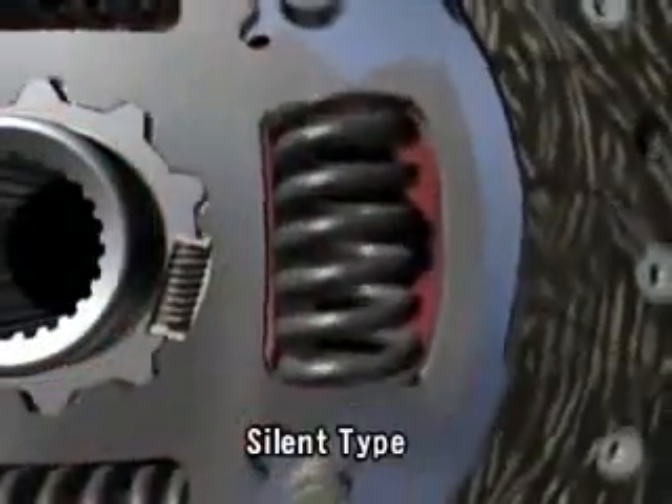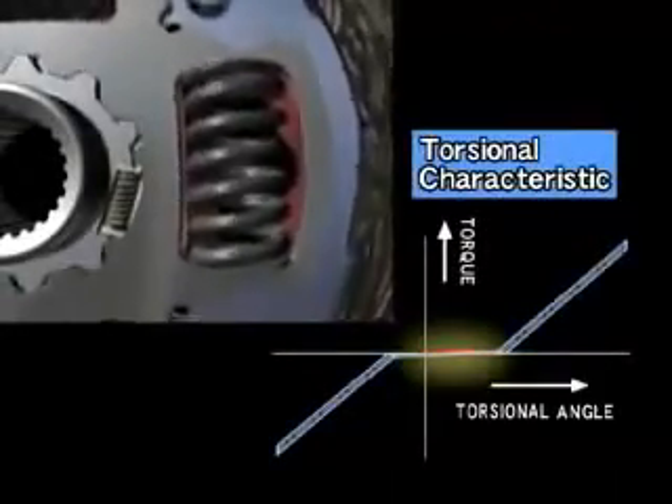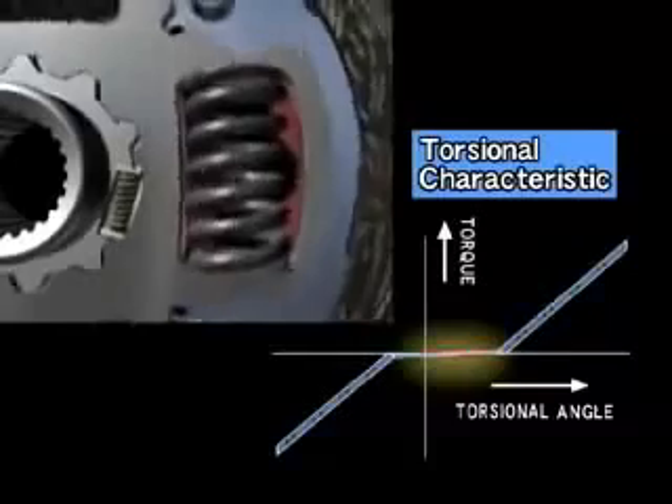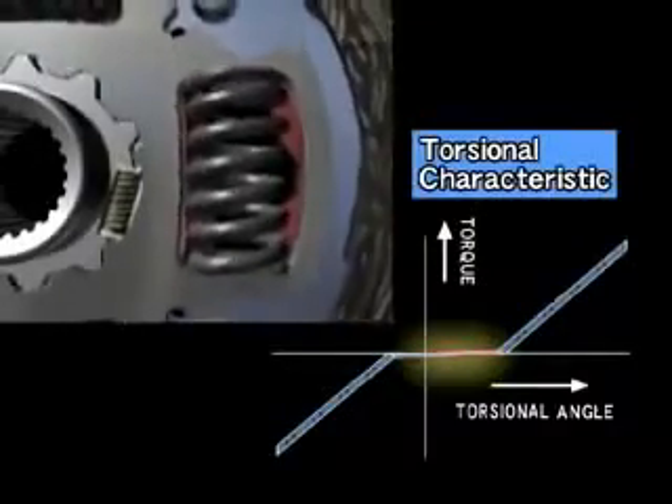Fluctuations in engine revolution while idling are absorbed by this two-piece blind hub, which is coupled with several small dampening springs. It functions to prevent a chattering noise when fluctuations are transmitted to the transmission.